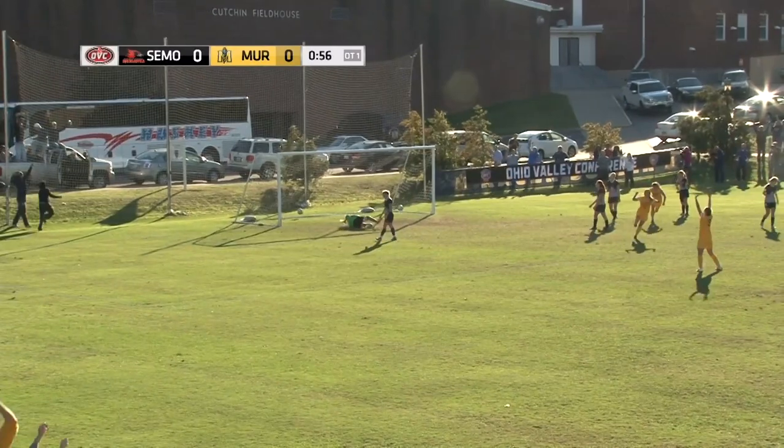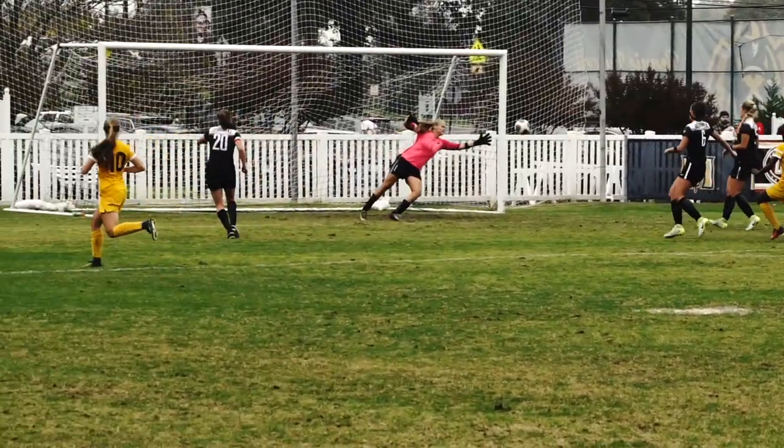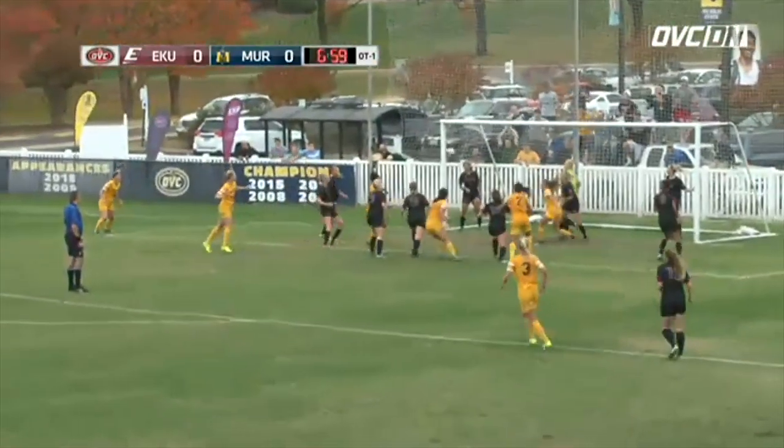The Racers have hosted the OVC tournament at Cutchin Field four times, in 2008, 2015, 2016, and 2017.